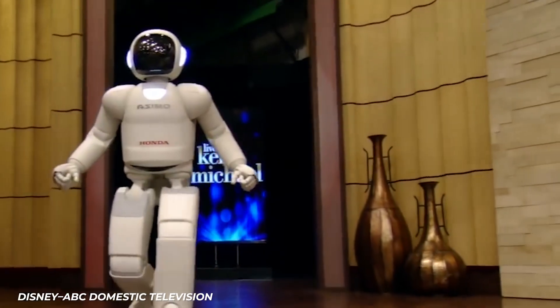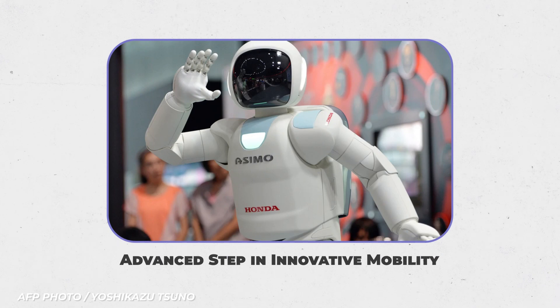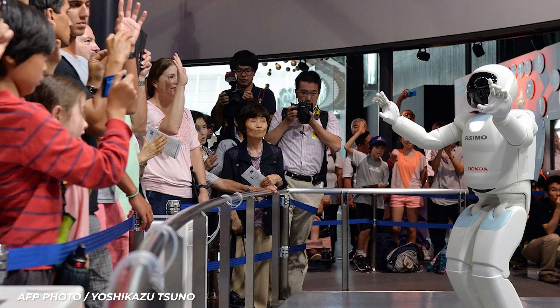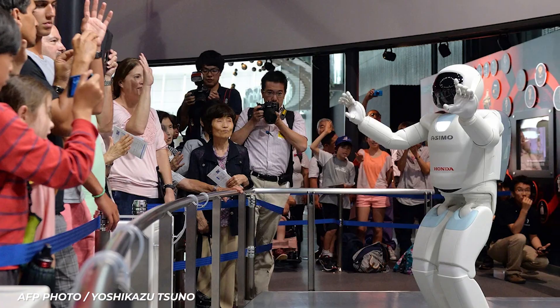In the year 2000, Honda took a huge step forward into the future of robotics — literally. They created Asimo, otherwise known as Advanced Step in Innovative Mobility. Named after the famous sci-fi writer who himself was obsessed with robots, Isaac Asimov, Asimo was the most successful in a long line of robots Honda was working on. Ever since the 1980s, Honda was determined to make a bipedal humanoid robot that could walk up the stairs.